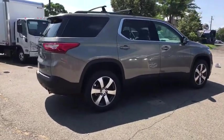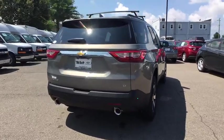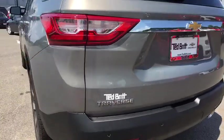Remote start, front wheel drive, fog lamps, power seats, rear view camera, heated driver and front passenger seats. Take this vehicle for a spin and see why so many shoppers are now proud owners.